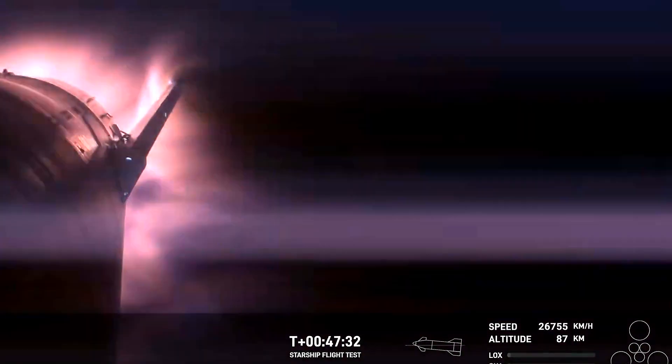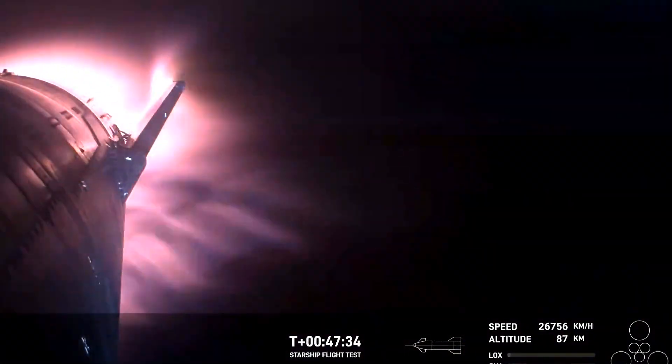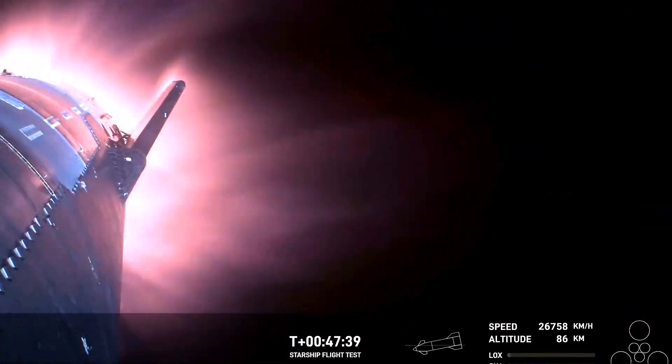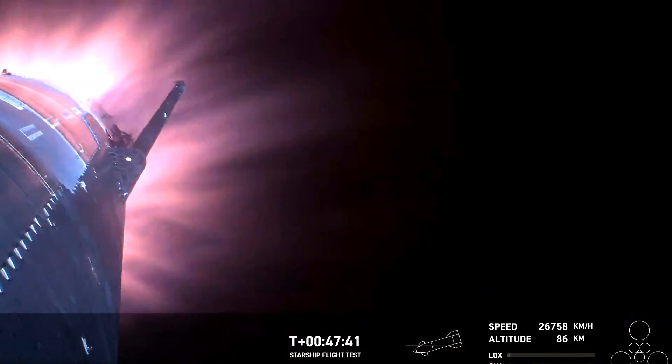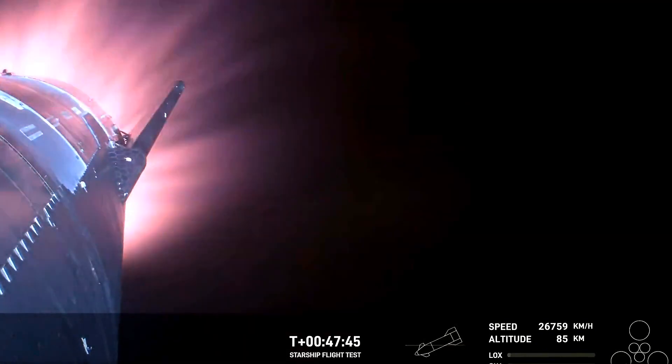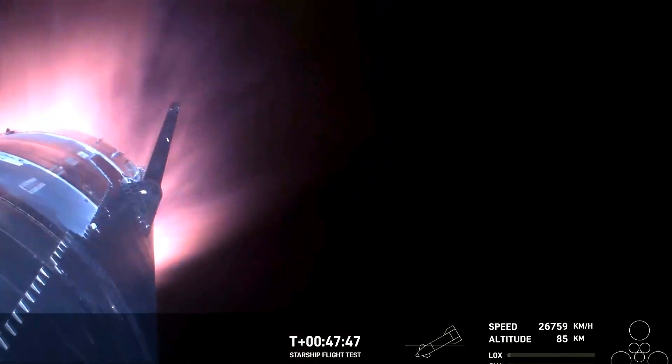This is the furthest and fastest that Starship has ever flown. You can definitely tell by the crowd here in Hawthorne. The heat shield tiles are doing their work — up to 2,600 degrees Fahrenheit that those heat shield tiles are dissipating as we are re-entering.